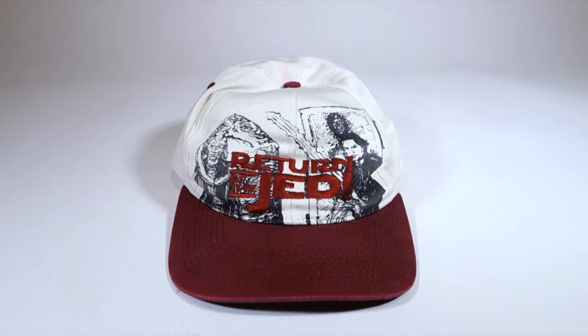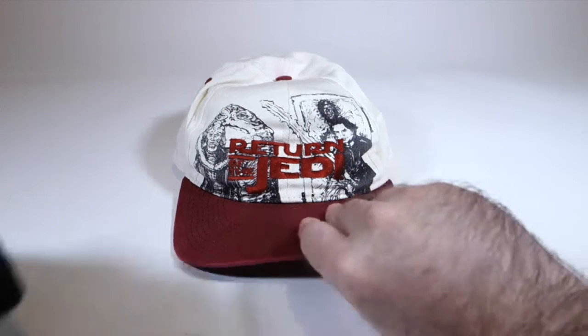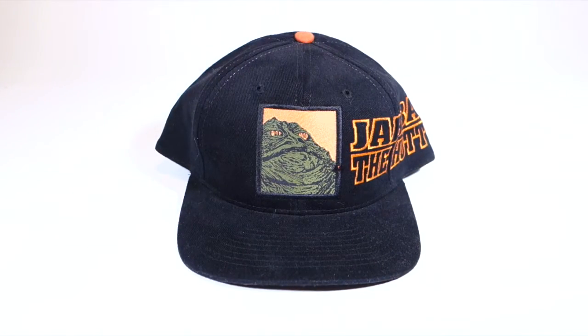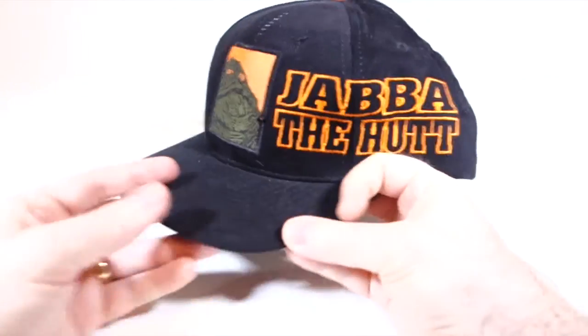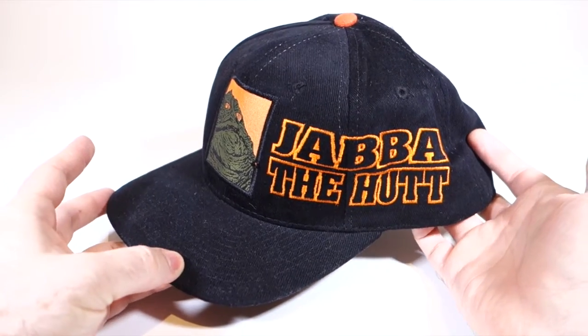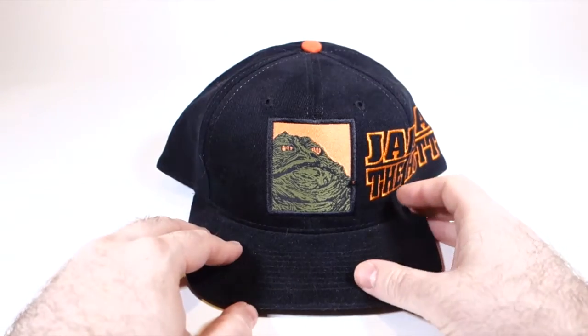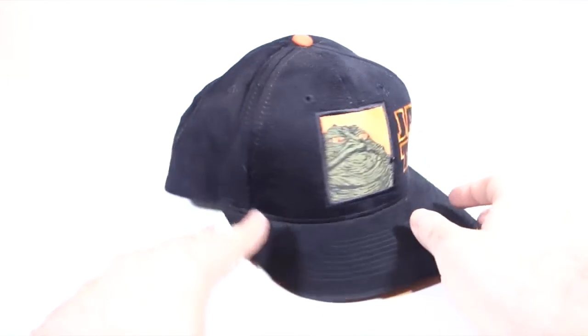Although Fresh Caps also in 1996 did put out a completely Jabba hat, which is this one. As you can see, we have the Jabba image on the front, and a rather large Jabba hat logo or text there on the side. It's a little bit odd. They did a number of these for different characters in the same style, but a little weird.